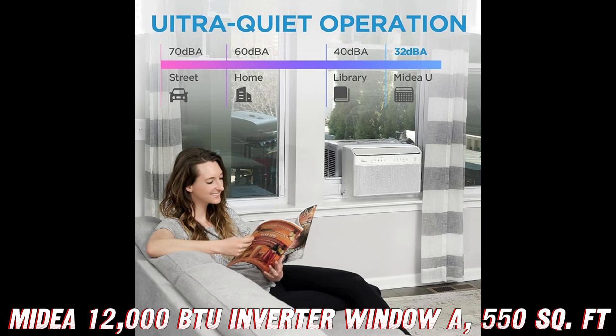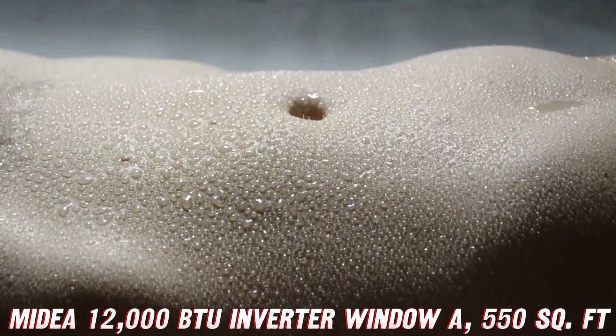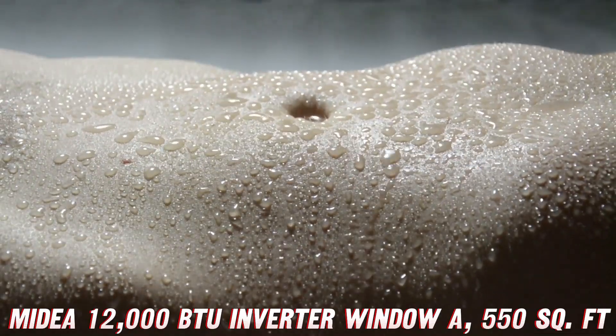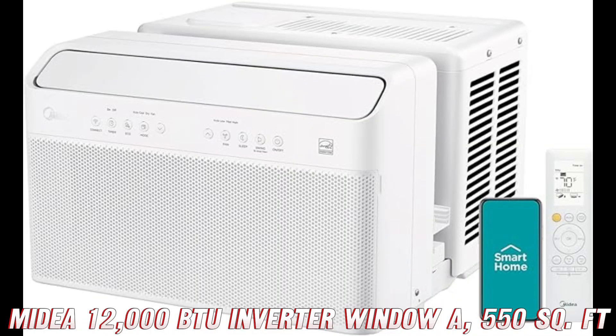In the market for a new window AC? Well, you'd be crazy not to check out this Medea masterpiece. And hey, if you want to snag it at a great discount, find the purchase link on Amazon in the description below — they've got some sweet deals going on right now.